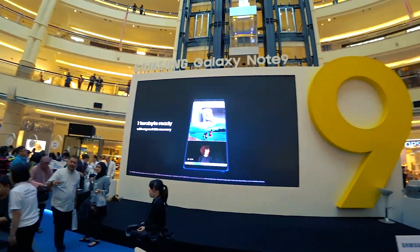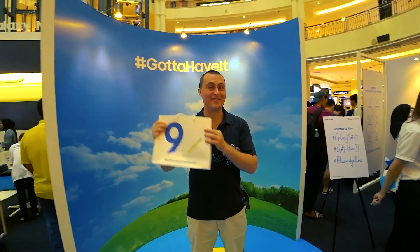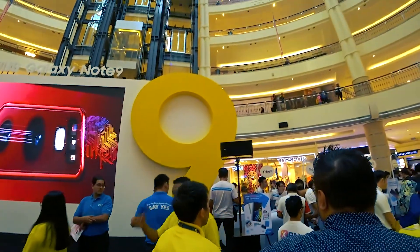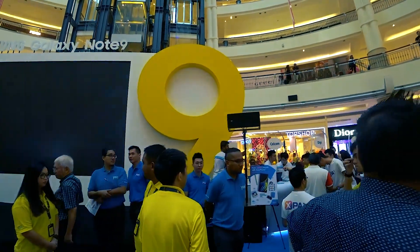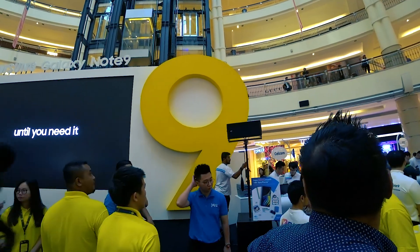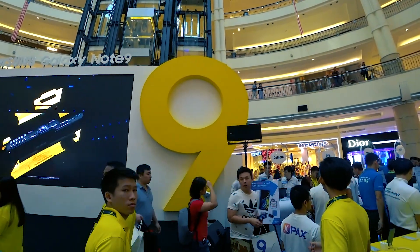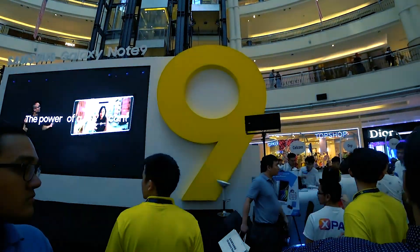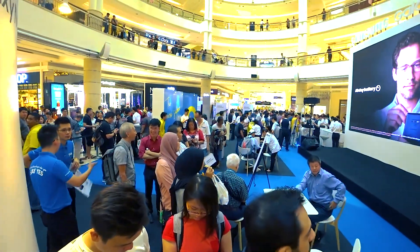I got it — the 512 gigabyte model as well. Very excited. The Galaxy Note 9 is here with us. For the early birds, if you want to be one of the first to acquire gifts up to a total of 515 ringgit — that includes screen protection, a selfie stick, as well as a wireless charger — you need to be one of the first in line right now. An opportunity not to be missed. Promotions are still available.